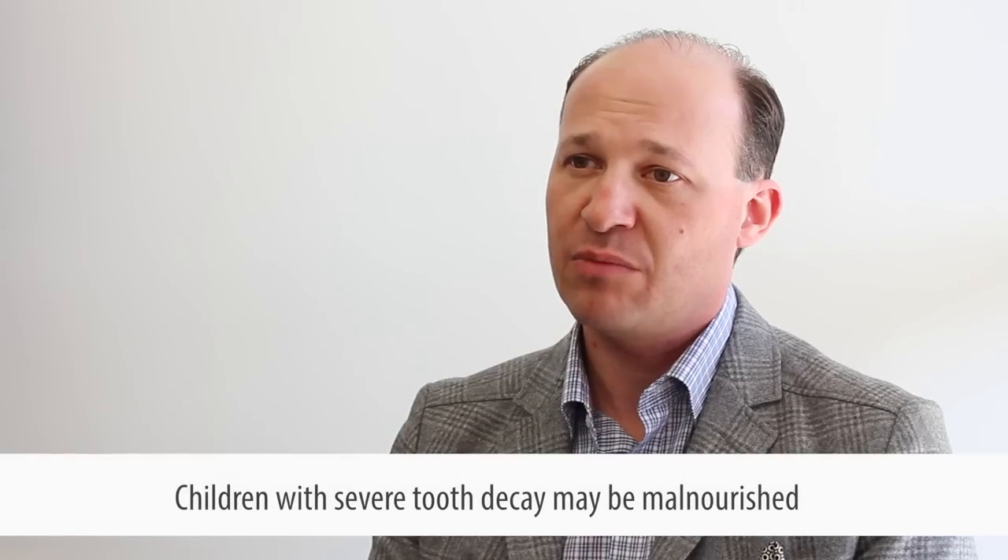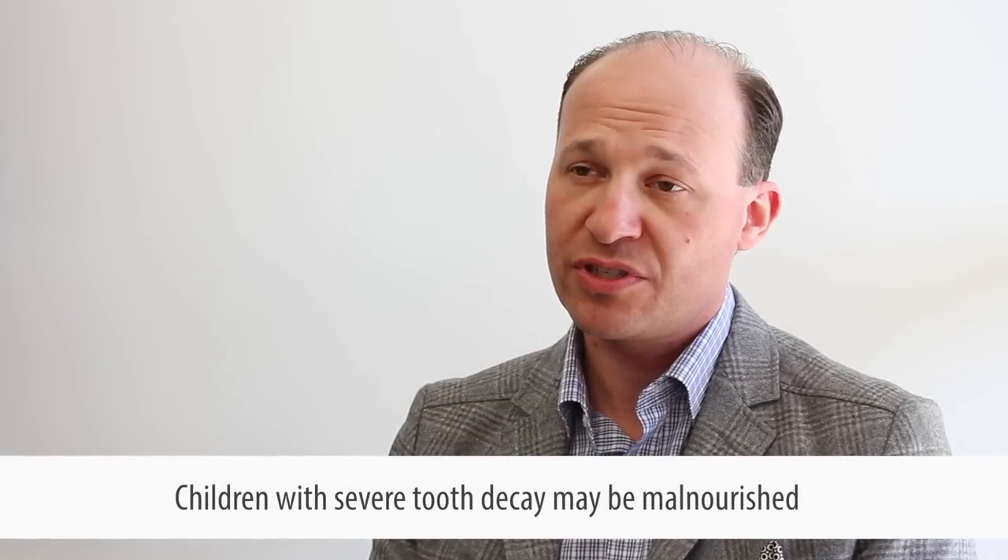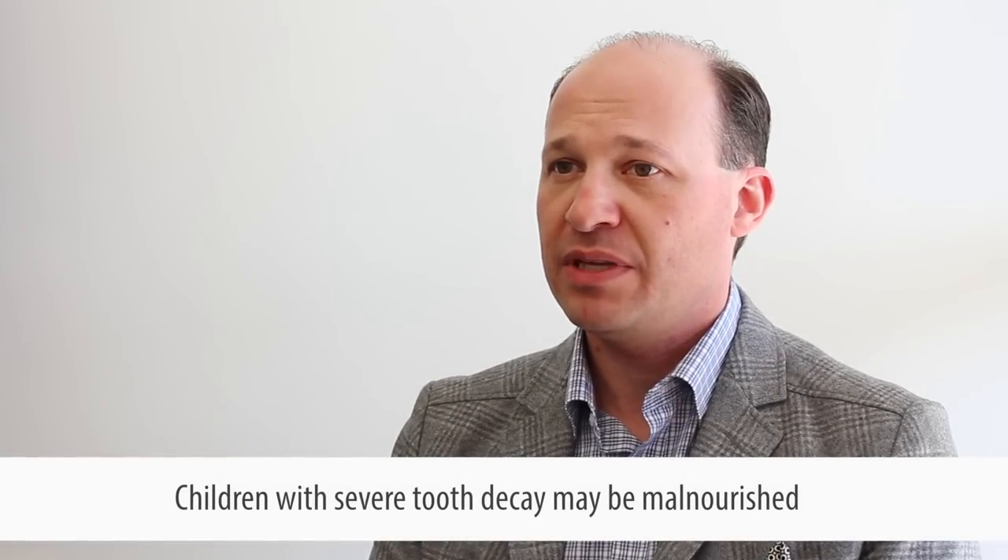Is there a link between severe tooth decay and nutritional outcomes in kids? We're starting to identify that children with severe tooth decay might actually be at risk for malnutrition — specifically, they might be iron deficient and have iron deficiency anemia. One wonders whether the condition of the teeth being so bad, and children experiencing so much pain, is altering their eating practices and causing them to avoid nutritious foods.